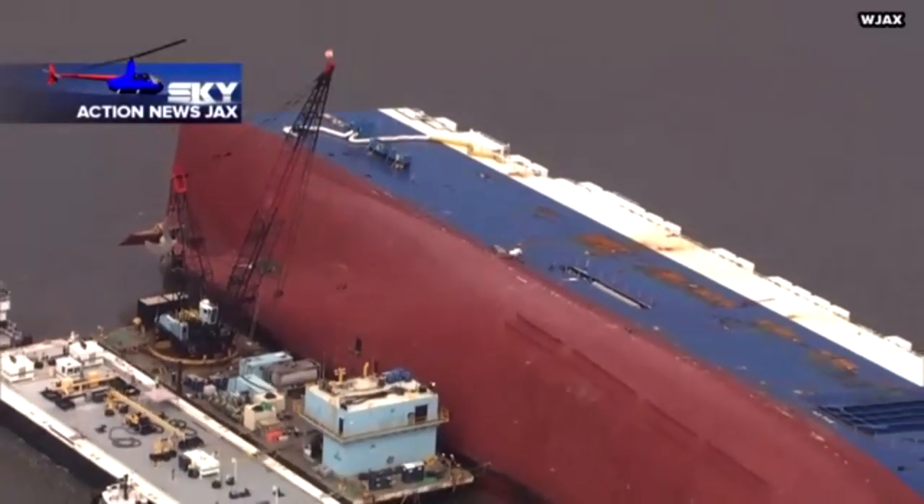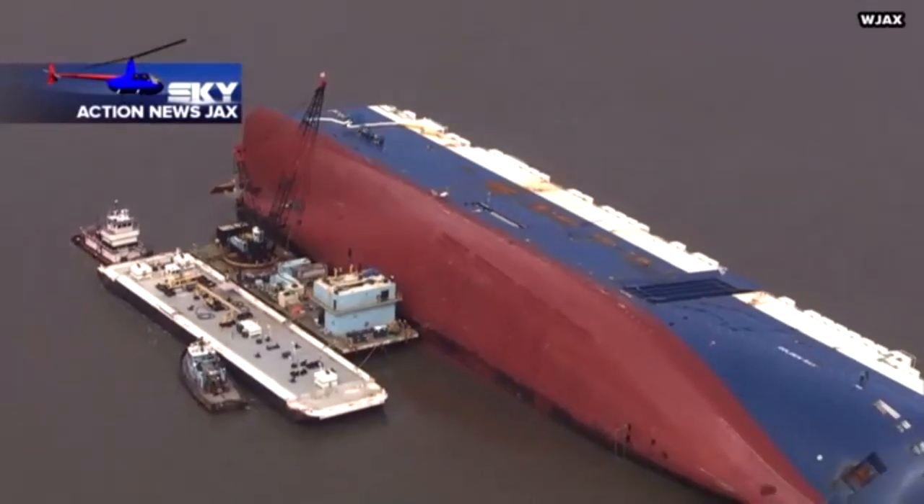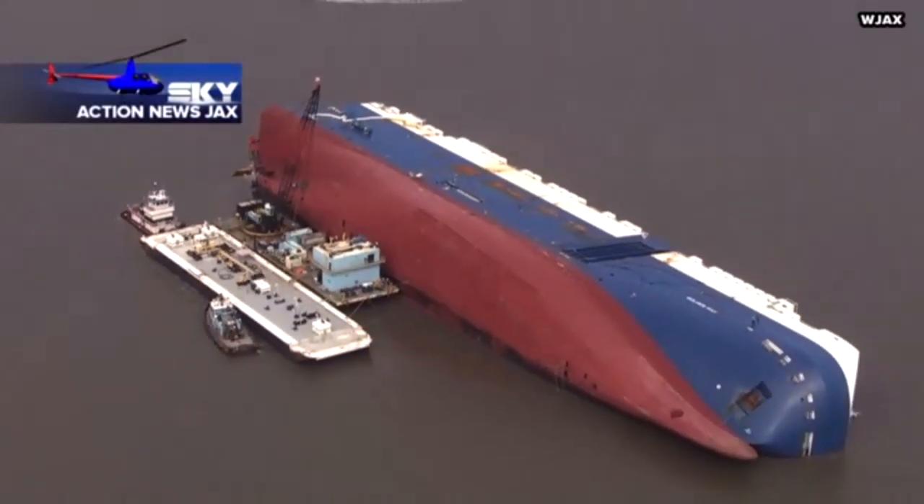It's been nearly two months since the Golden Ray capsized in St. Simon Sound. Since that happened, oil from more than 4,000 cars has been leaking out. Pictures from the inside of the ship show cars strapped down, some of them even covered with what looks like barnacles and debris.